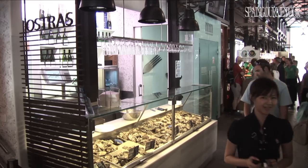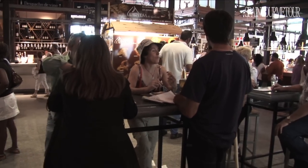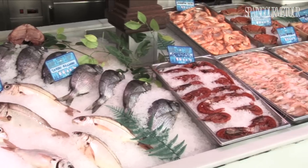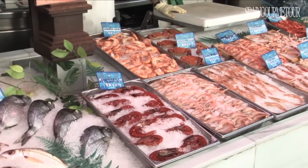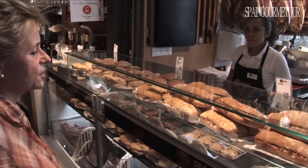Thanks to this philosophy, a walk around the market allows an on-the-spot appreciation of a select sample of the best of Spanish gastronomic products — from fish caught in the traditional way in the cold Atlantic waters just hours earlier, to one of Spain's culinary jewels, ibérico ham.